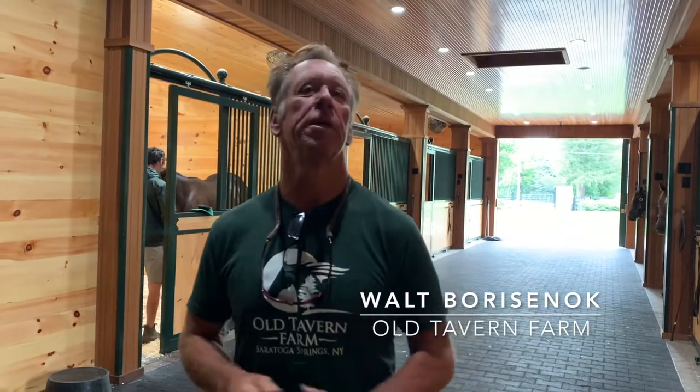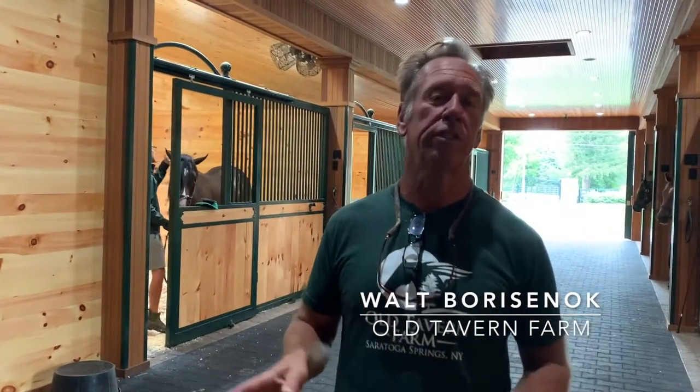I'm Walt Brustonock with Old Tavern Farms. Last week we did a virtual tour of the farm and we got a lot of questions regarding the sales — what horses went to what sales, how do we prepare horses for the sales. So we thought it would be a good idea to do kind of a mini documentary: the road to the yearling sales here at Old Tavern Farms. We're going to give you a little bit of behind the scenes of the preparation that goes into bringing horses to the sale.